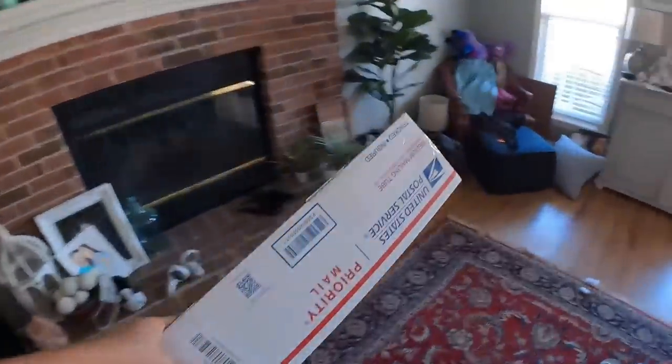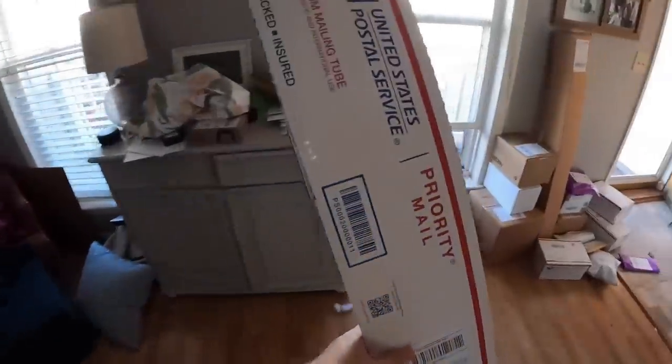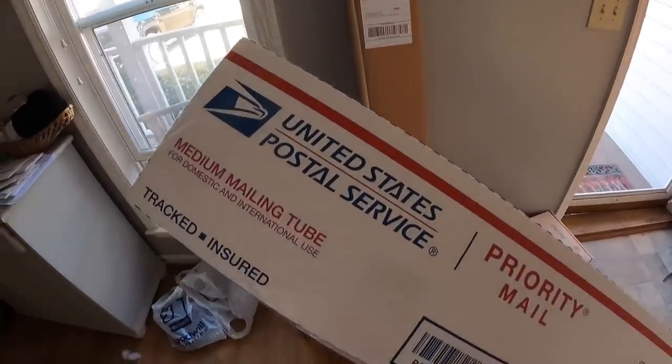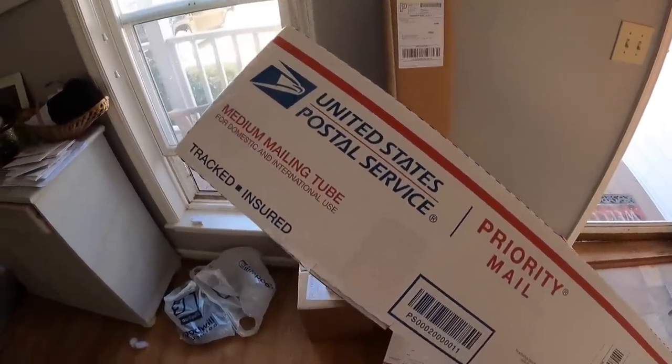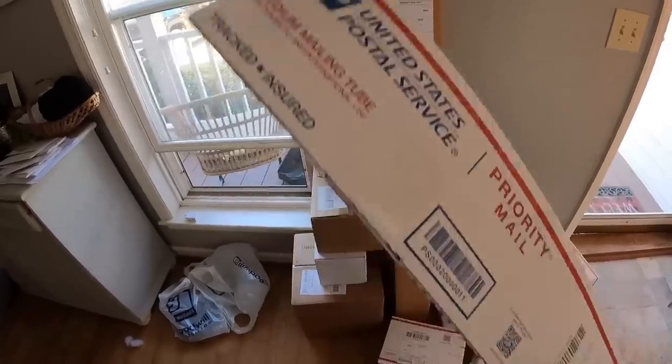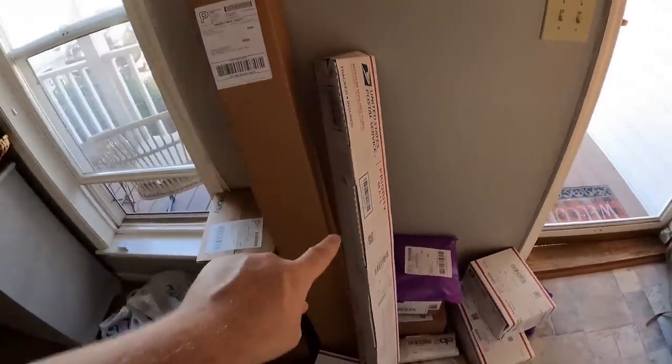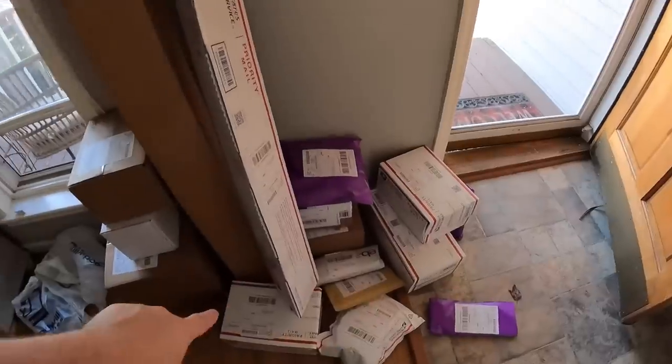Any box that says United States Postal Service priority mail comes from USPS.com. The easiest way to get these priority boxes is to go to USPS.com, make a free account, go to free shipping supplies, and order whatever you want. You can order unlimited supplies and they'll ship them right to your house totally for free.